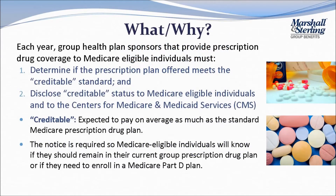If you are an employer offering prescription drug coverage to Medicare-eligible individuals, then each year you must take the following actions. First, determine if the prescription plan you offer is creditable, meaning it is expected to pay on average as much as the standard Medicare prescription drug plan.